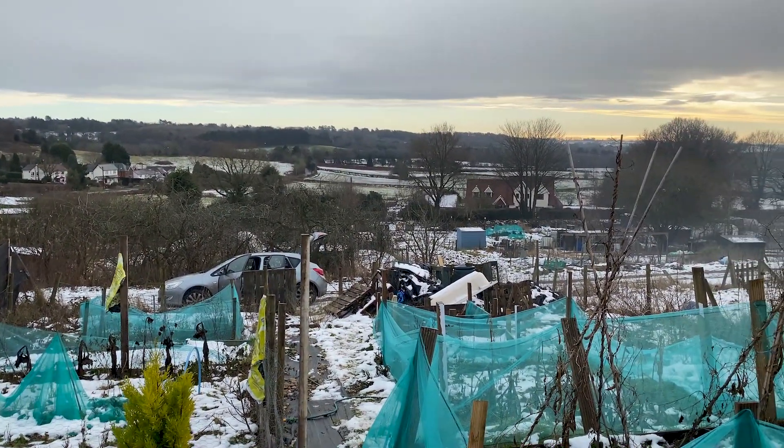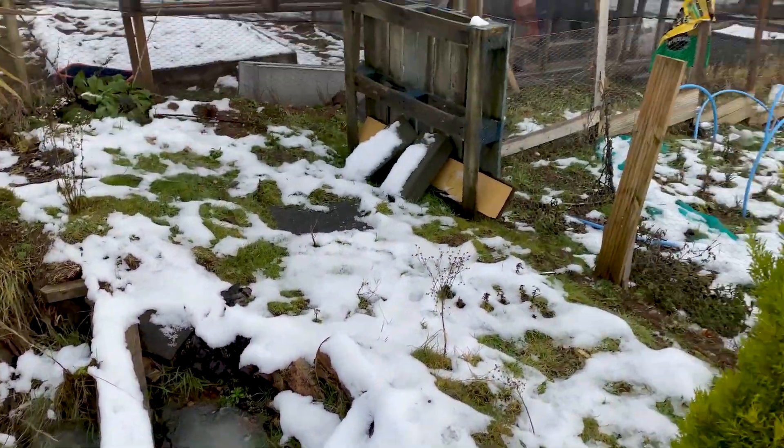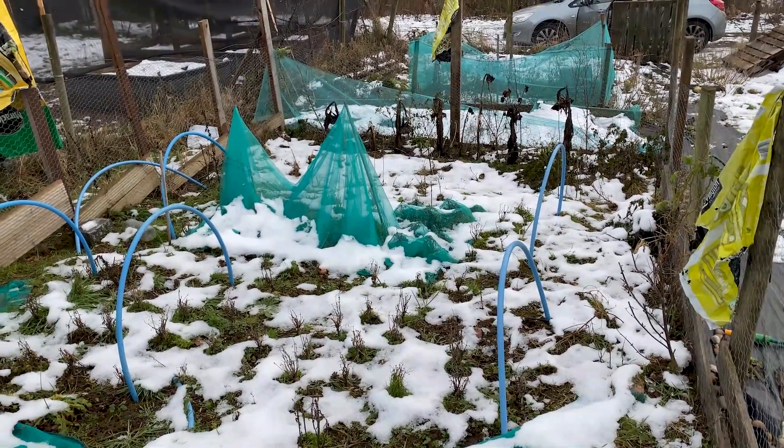It's starting to snow a little bit — you can see the flecks in the air. That's the pond — it's all iced over right now, no room for froggies. This was the bed I had my French beans in. There's a little mouse over there or something.